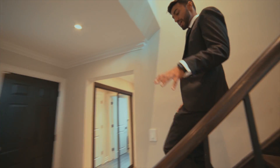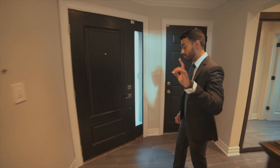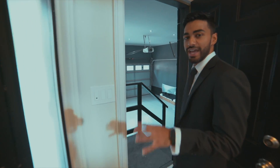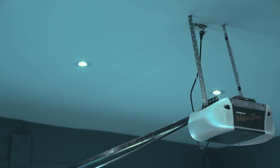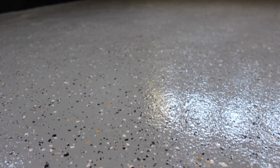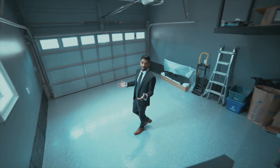Coming back downstairs, we're going to move into the garage. The garage in this house is fully finished — that means interior finishes, pot lights, and an epoxy floor. So you can park your cars, you can hang out in here, you can do all of the above.